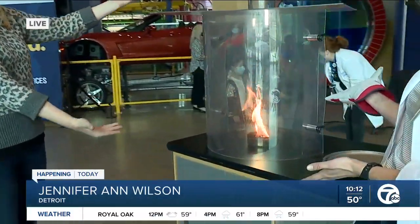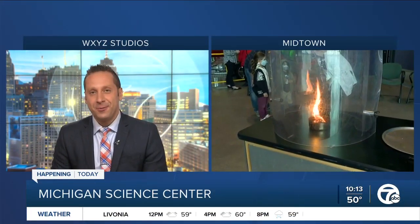A fire tornado! Thank you, Jen. That's a tough act to follow. So cool — and of course, don't try it at home.